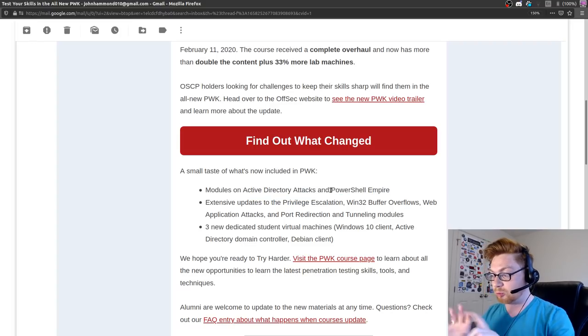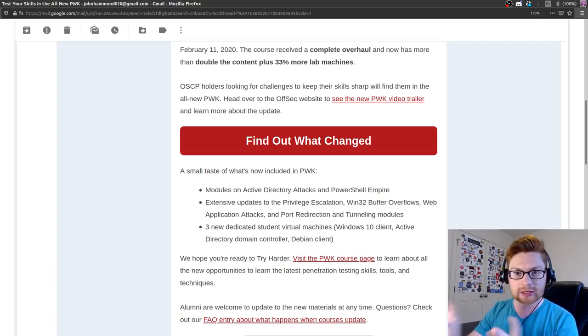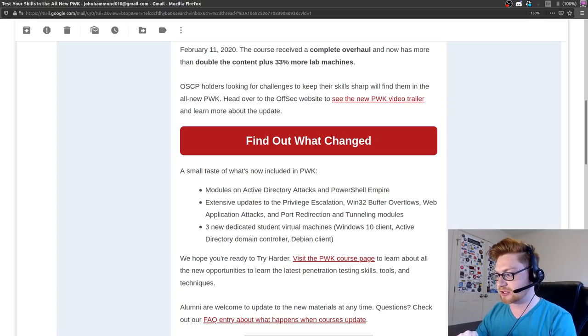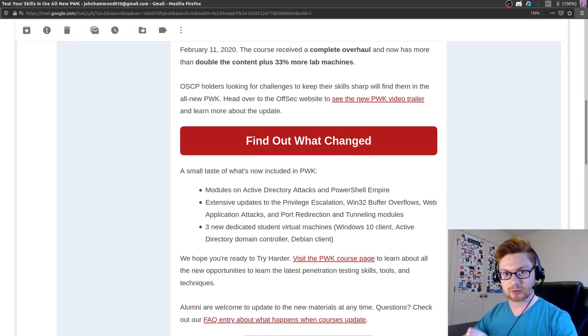When I read this, I immediately think they're just doing what eLearnSecurity did for their PTP or Professional Penetration Testing course - their eCPPT, Certified Professional Penetration Tester, which covers Active Directory attacks and PowerShell Empire. When I see OffSec do that, I wonder what is going on, because that's already very similar to what the other course did. It's a different certifying body.